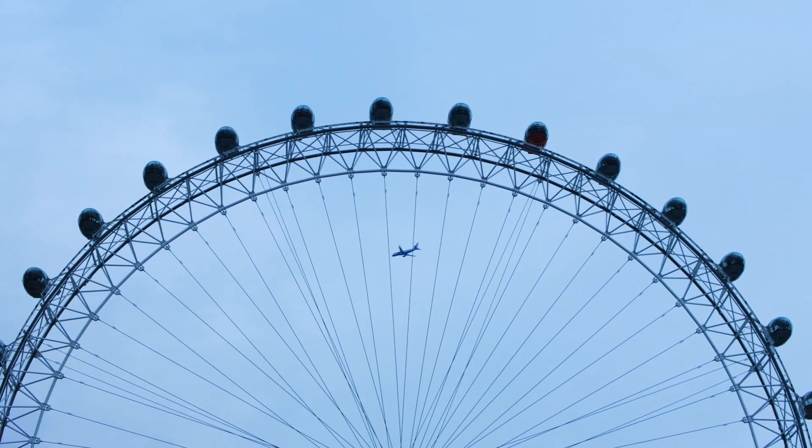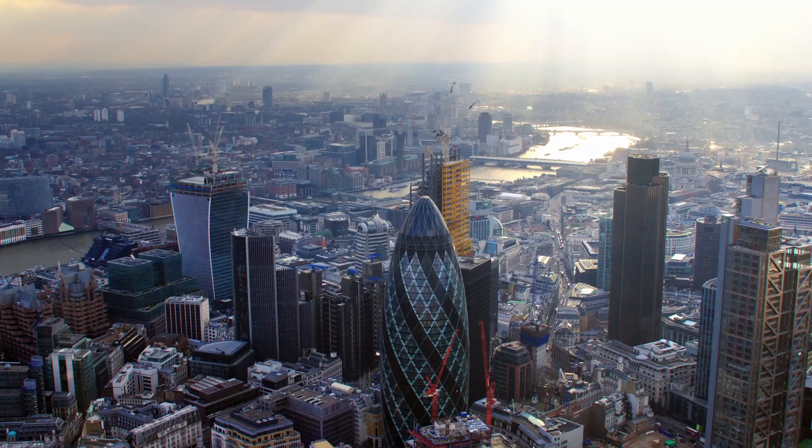This is London, the financial capital of the world. This is Aritra, CEO of Dozens. Hi, everyone.